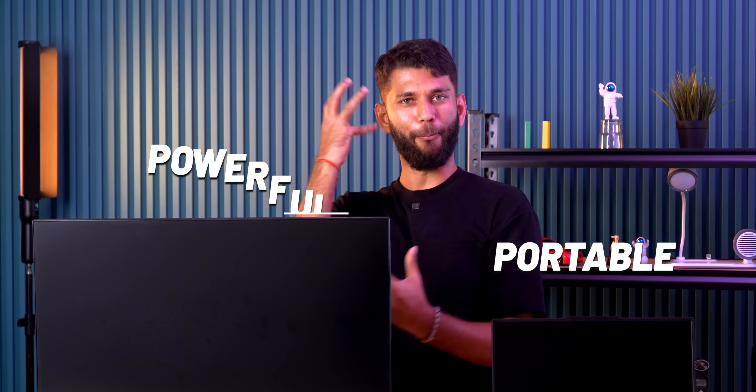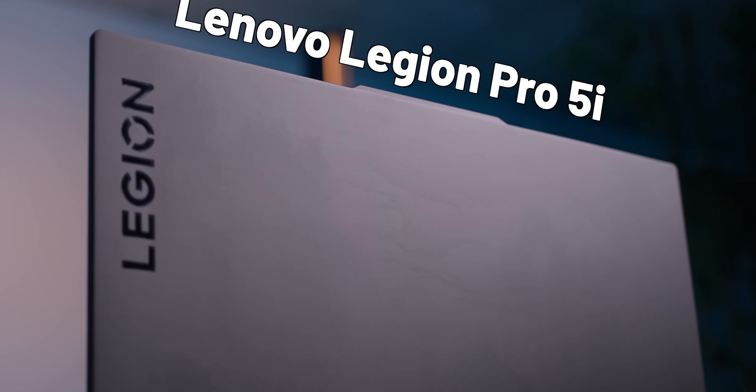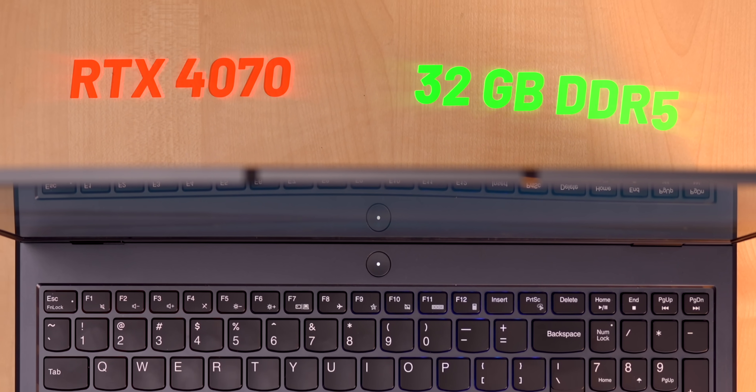Laptops and desktops are fundamentally different — laptops are portable, desktops are powerful, laptops run on battery, desktops are upgradable, like two separate worlds. But this laptop for the price has pretty crazy specs. This is the brand new Lenovo Legion Pro 5i — you get a top of the line i9 14th gen HX CPU, RTX 4070, 32GB DDR5 RAM, so performance-wise this is right up there like a desktop.